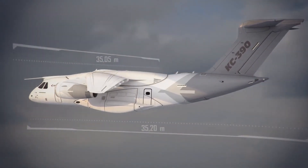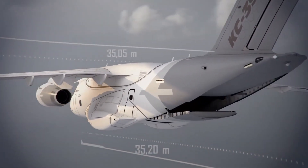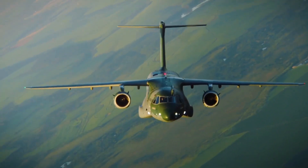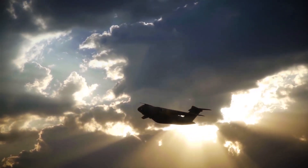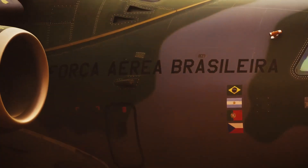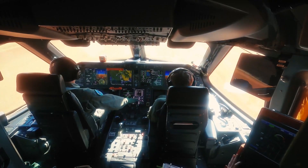The C-390 can also be modified to perform various types of missions. Instead of the typical turboprop design that dominates the market, the C-390 has a high-swept wing and two turbofan engines. With that design, it cruises at a speed of 870 kmph, or 0.7 Mach, and at an altitude of 36,000 feet, or 11,000 meters.